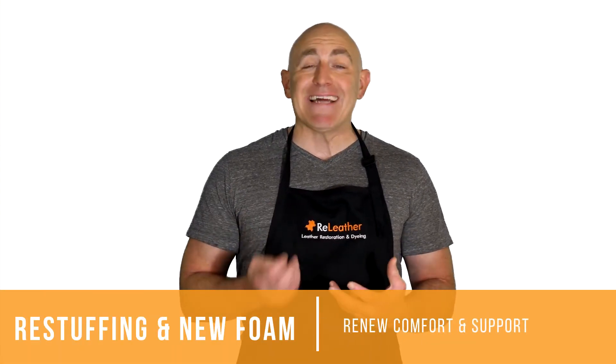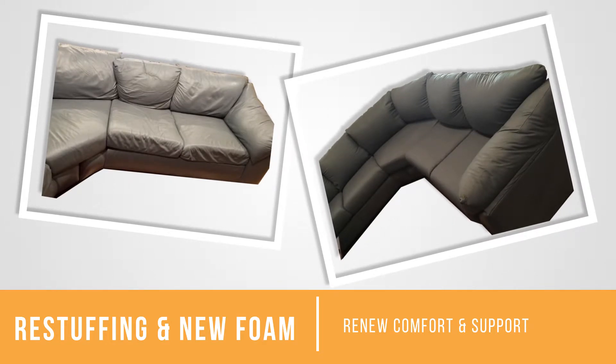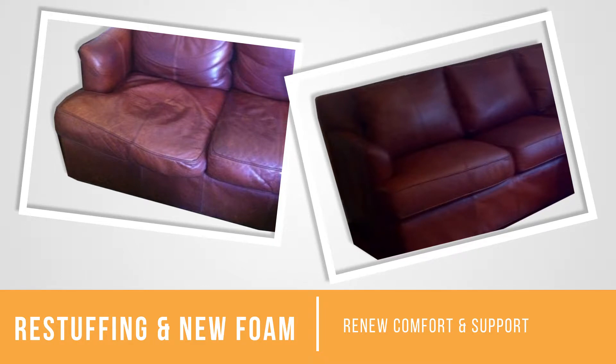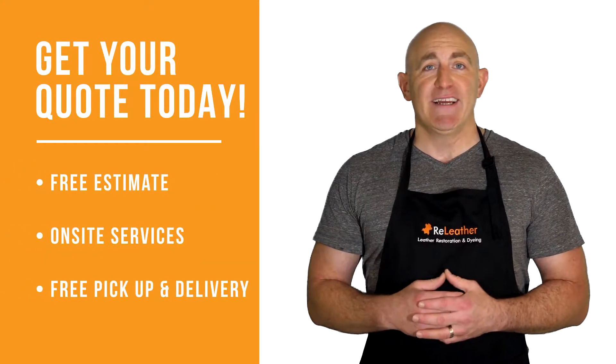Re-stuffing and foam replacement renews the look and adds comfort and support. Refill new quality padding into your seat and back cushions, and replace sinking cushions with new high-density foam.